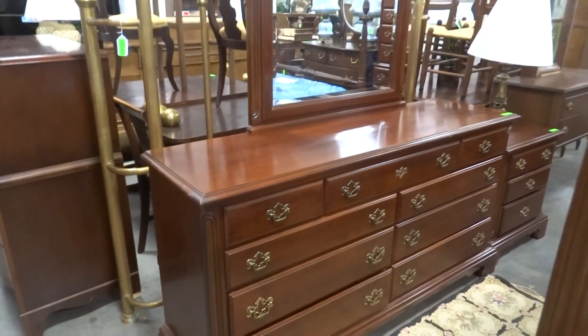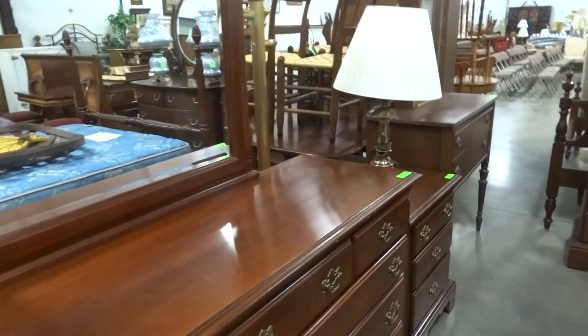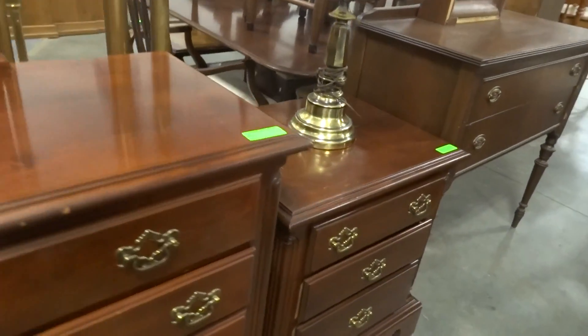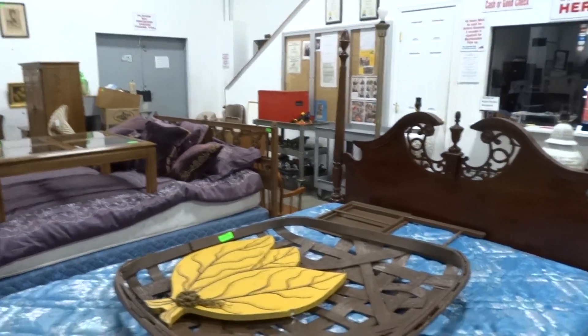Nice double dresser with mirror, matching nightstand, matching chest on chest, with the full size four-post bed.